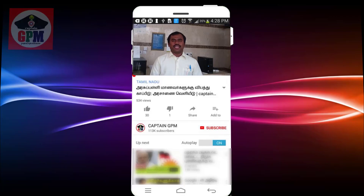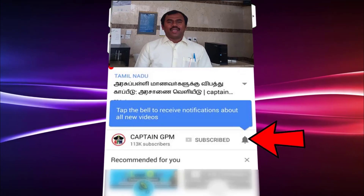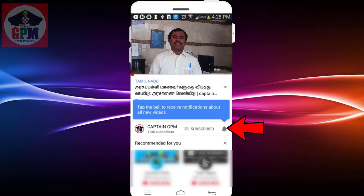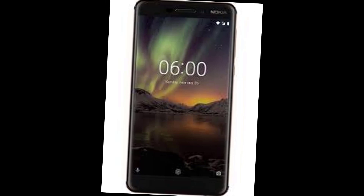If you want to subscribe to our channel, please click on the subscribe button and click on the bell icon. Please check our channel and see our videos. Let's go to the video. Hi friends, welcome to the Keprinji Media Channel.